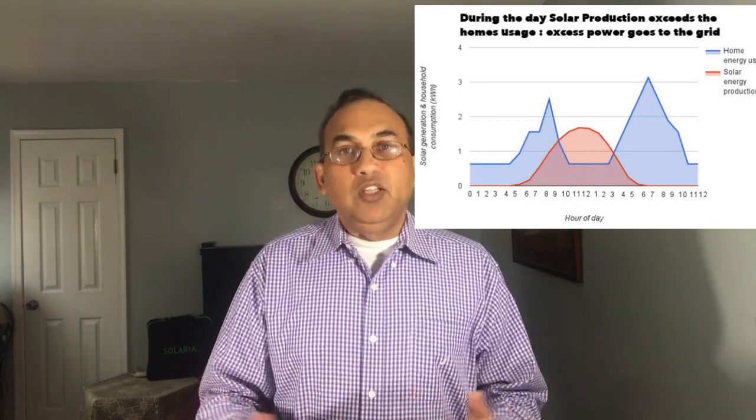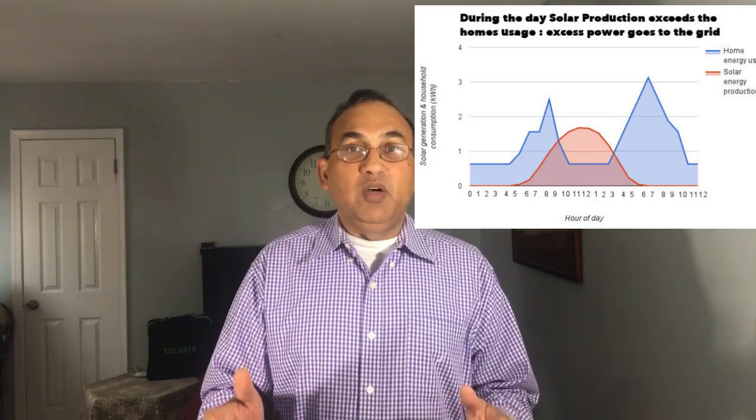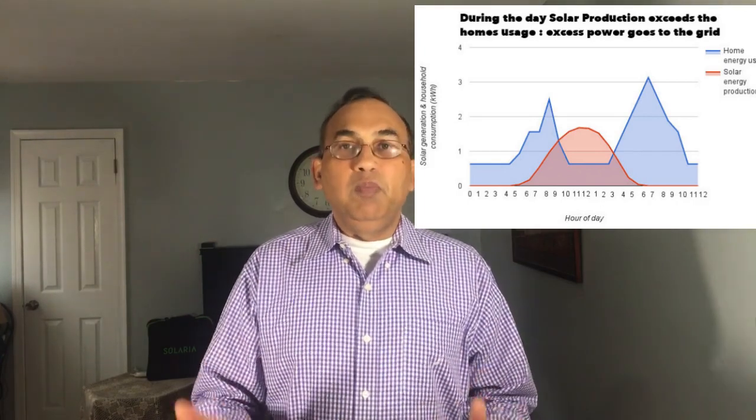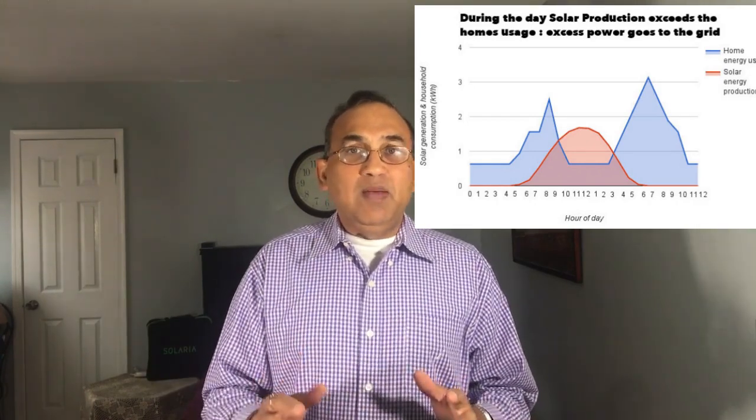In New Jersey, Jersey Central Power and Light — JCPL — is one power company. PSEG, Public Service, is another. Whoever is your power company, that extra power goes to them.